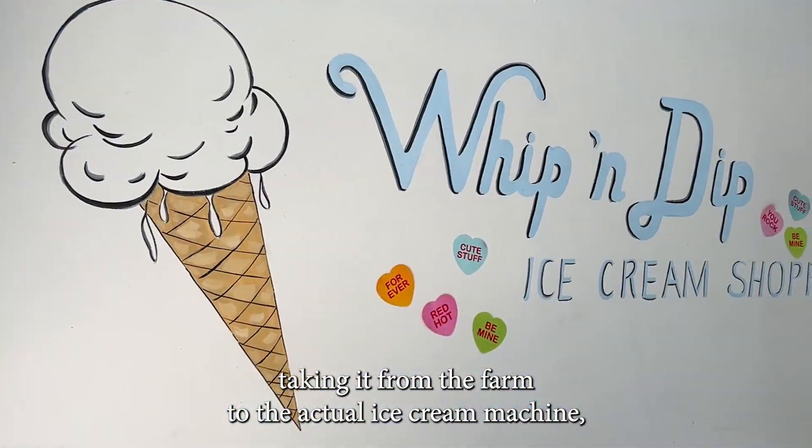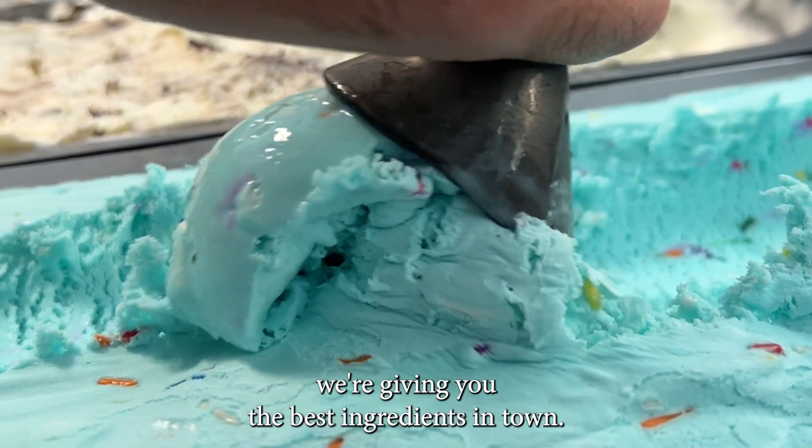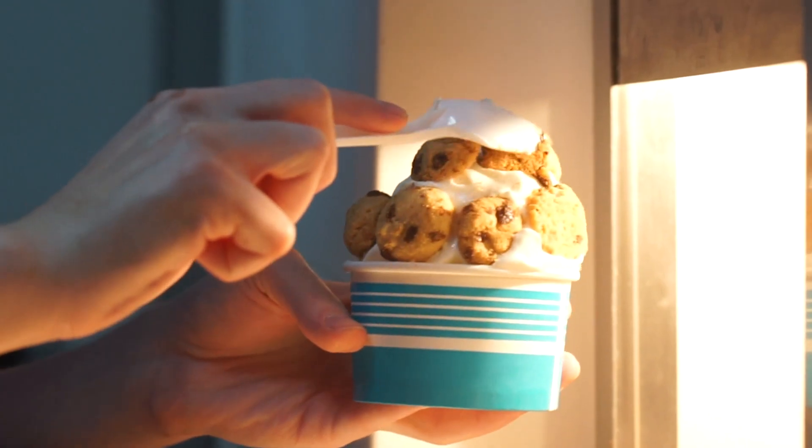Whip-a-Dip is all about taking them from the farm to the actual ice cream machine, and we're giving you the best ingredients in town — that's 14% rich butterfat milk that goes into that machine, processed every day.